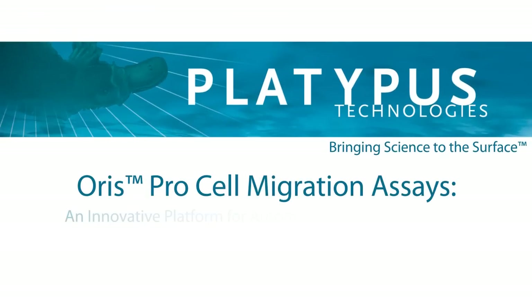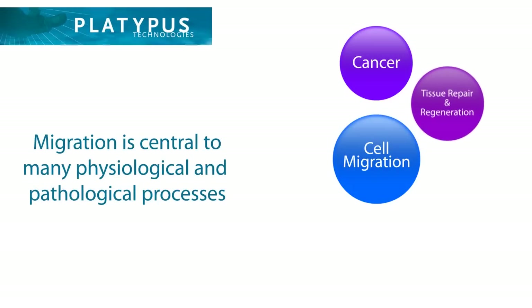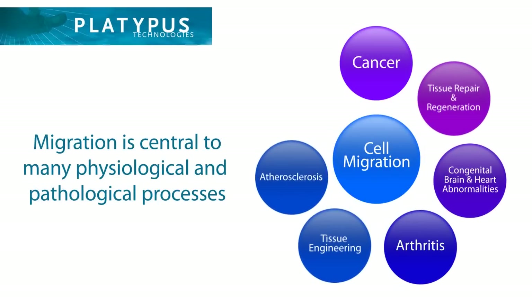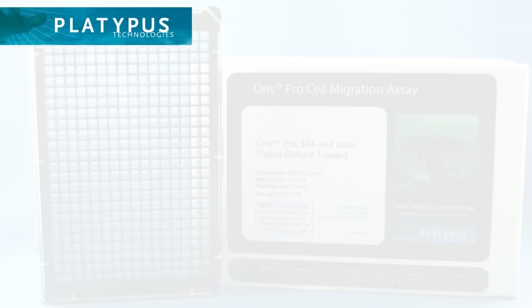Platypus Technologies has used its expertise in the fields of advanced materials and cell biology to develop the innovative ORIS-PRO cell migration assays. Cell migration is an integral process in cancer, as well as many vital physiological and pathological processes. The use of reliable and accurate tools to study cell migration is therefore of the highest importance.